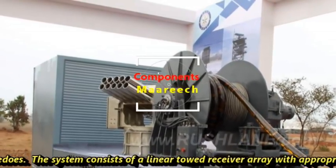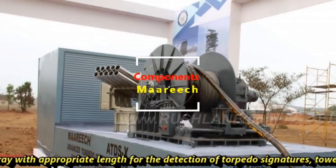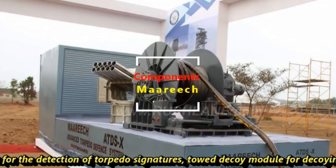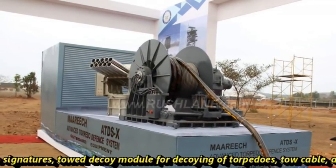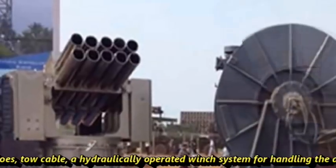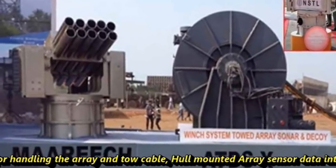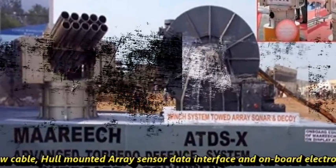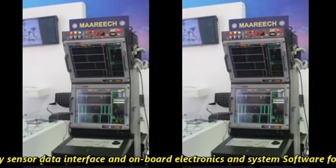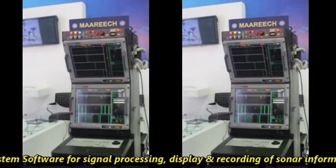The system consists of a linear towed receiver array with appropriate length for the detection of torpedo signatures, a towed decoy module for decoying of torpedoes, a tow cable, a hydraulically operated winch system for handling the array and tow cable, a hull-mounted array sensor data interface, and onboard electronics and system software for signal processing, display, and recording of sonar information.